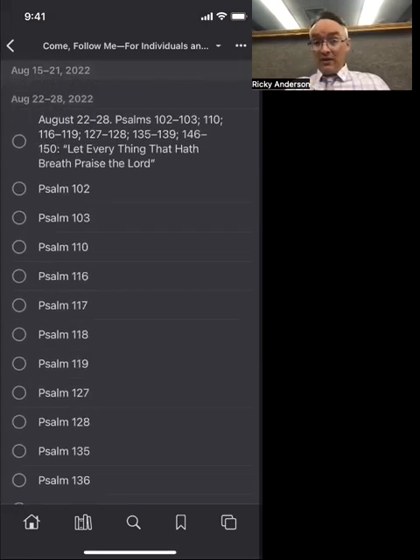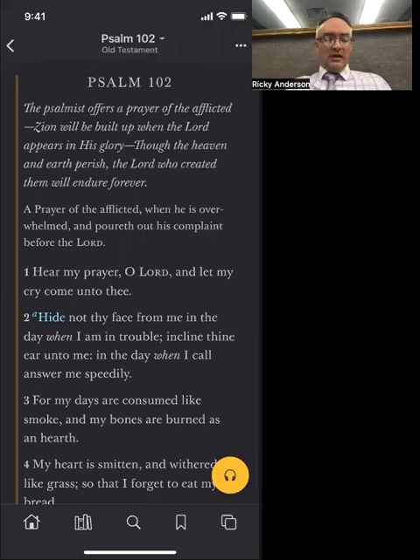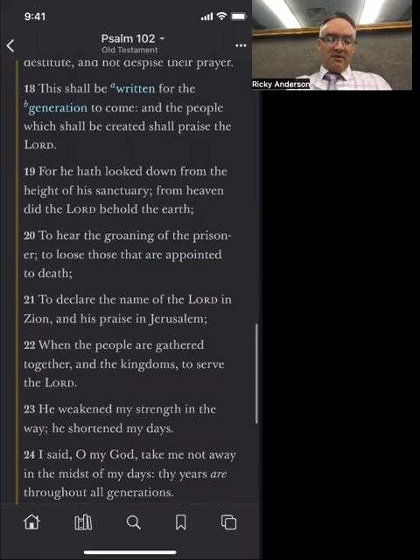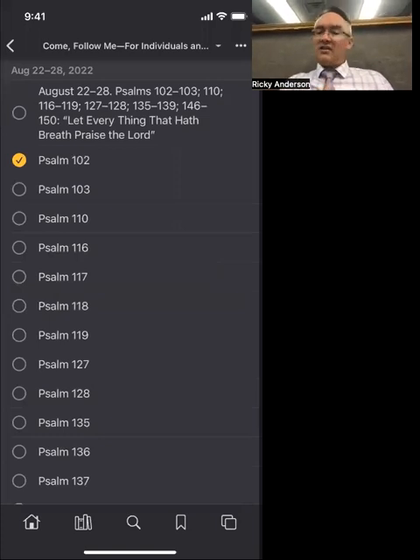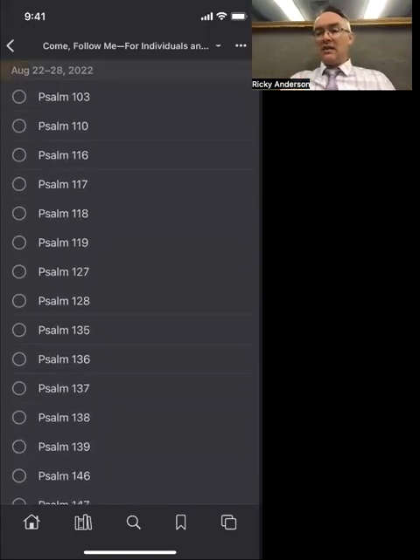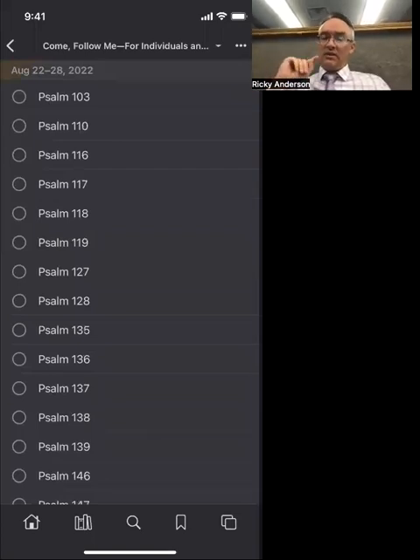We're not requiring they read every single one — we're requiring daily reading. They can go right to Psalms 102, read it, and when they're done, click that button and it marks it as completed. This tracks them and reminds them every day. Then they can go to My Seminary and click each day they do it. I found this was a great way for them to know what to read this week and track it — a really easy way to track their Come Follow Me reading.